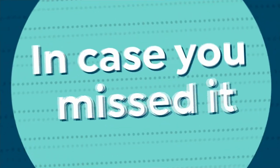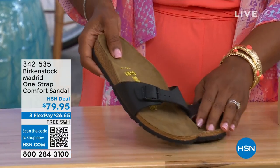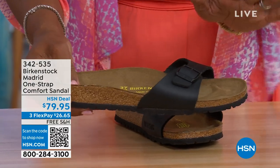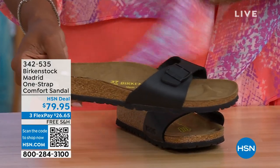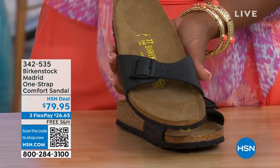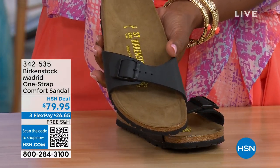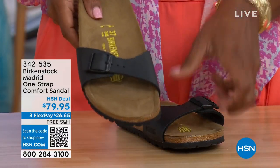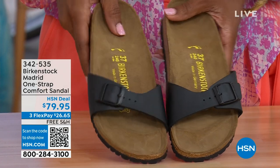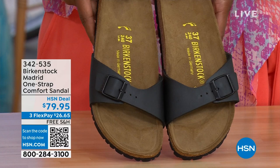In case you missed the Madrid sandal earlier — it was the very first Birkenstock ever to come to the United States and they still make it in lots of great colors. We now only have black and white left; mocha is gone. You can check hsn.com — just type in Birkenstock to see everything available. Item number 342-535 on these.